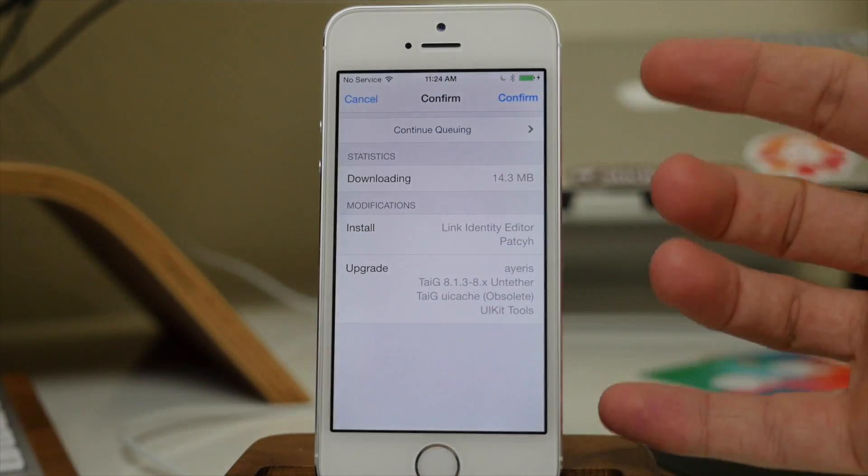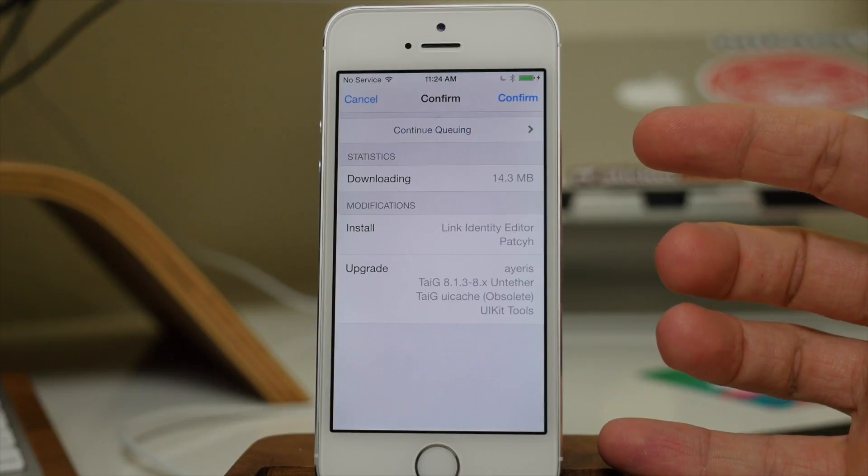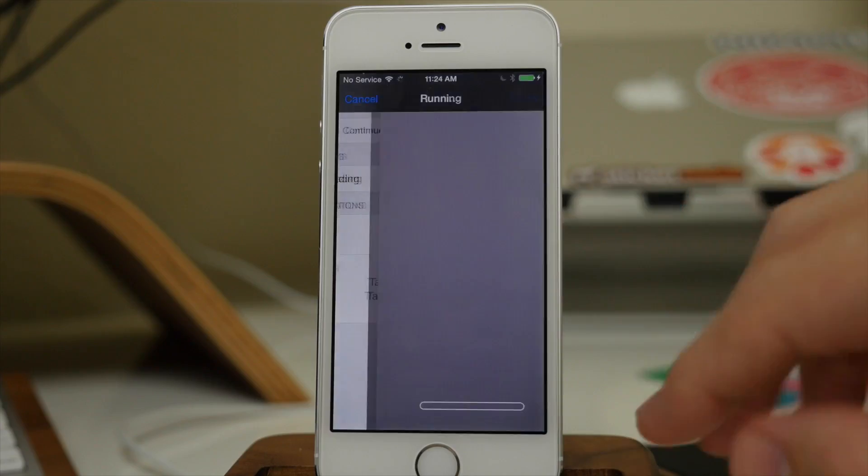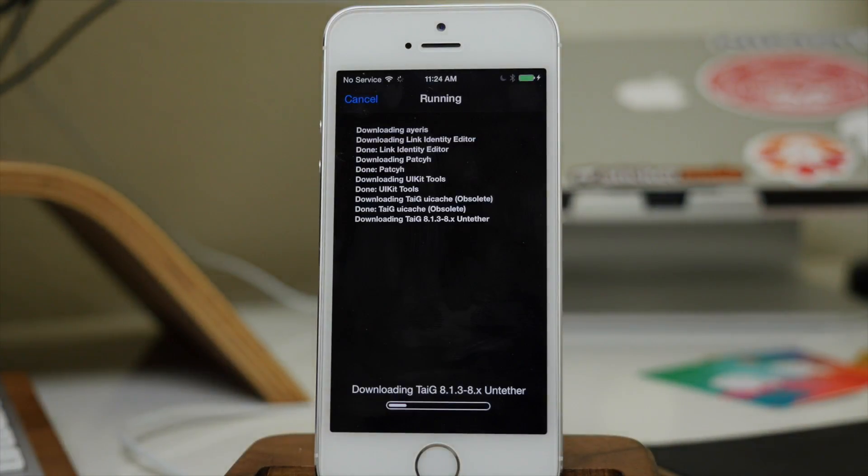Just tap on complete upgrade. This is going to completely upgrade everything that's available, including tweaks that need updating. All you have to do is tap confirm and it's going to update all that good stuff and you shouldn't have any more issues whatsoever.